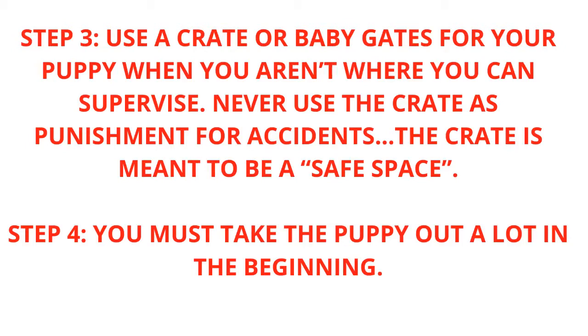Step 3: Use a crate or baby gates for your puppy when you aren't where you can supervise. Never use the crate as punishment for accidents — the crate is meant to be a safe space.